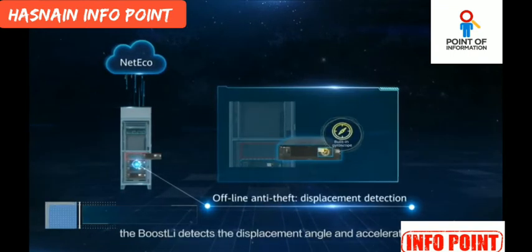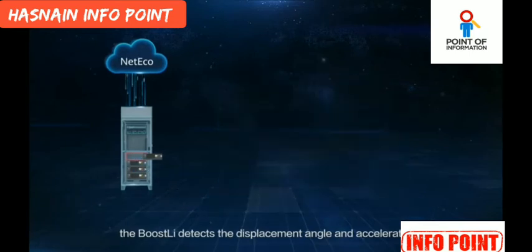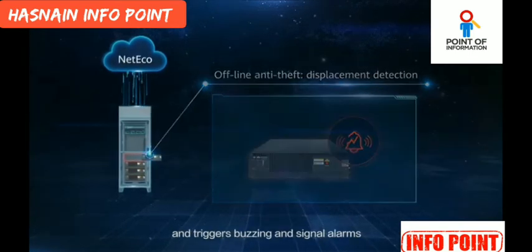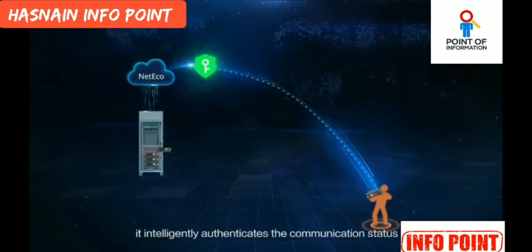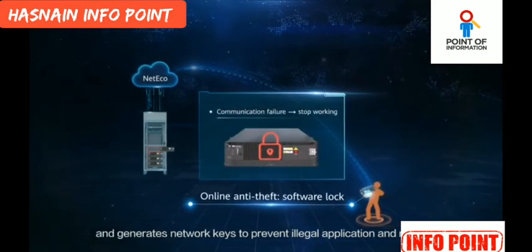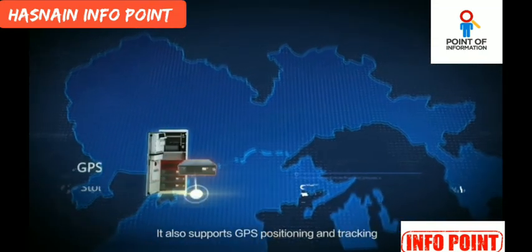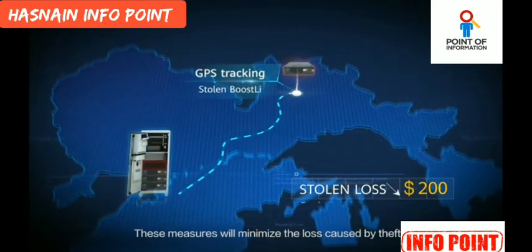During a theft, the Boostly detects the displacement angle and acceleration, automatically locks itself, and triggers buzzing and signal alarms. After a Boostly is stolen, it intelligently authenticates the communication status and generates network keys to prevent illegal application and reselling. It also supports GPS positioning and tracking. These measures will minimize the loss caused by theft.